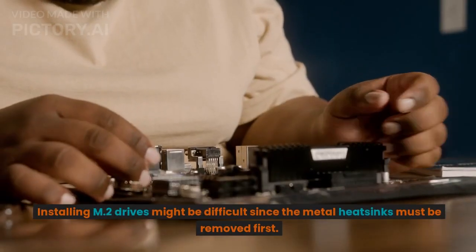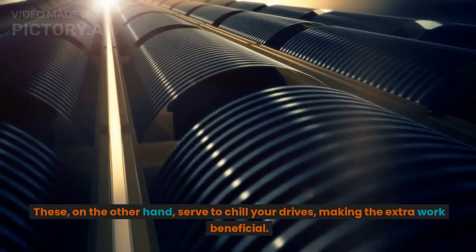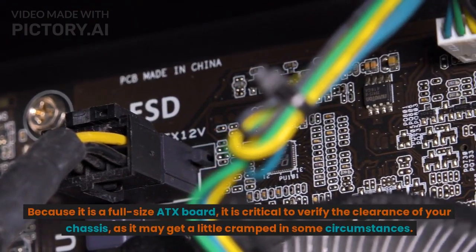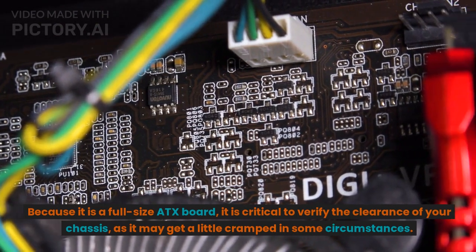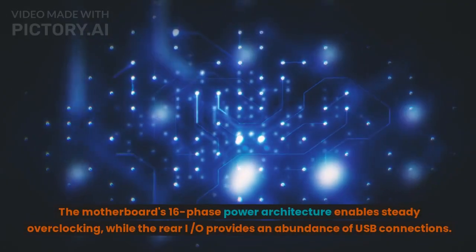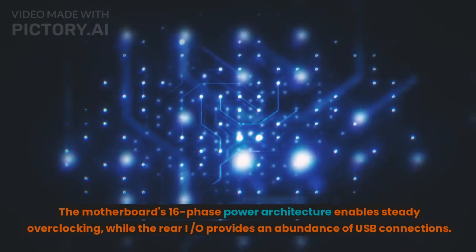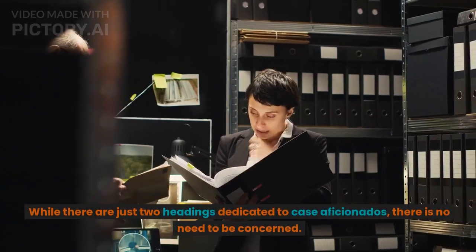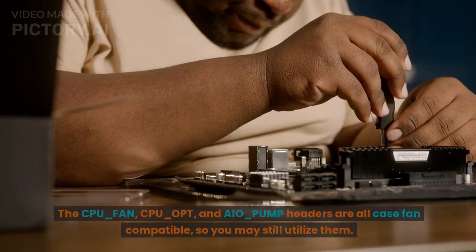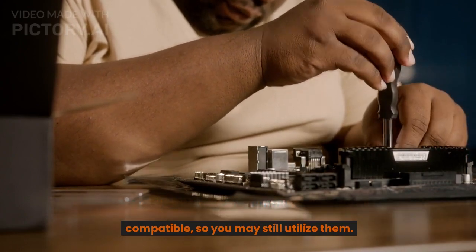Installing M.2 drives can be tricky since the metal heatsinks must be removed first, but they serve to cool your drives, making the extra work worthwhile. As a full-size ATX board, it's important to verify chassis clearance, as it may get cramped in some cases. The motherboard's 16-phase power architecture enables steady overclocking, while the rear I/O provides an abundance of USB connections. The CPU-Fan, CPU-Opt, and AIO-Pump headers are all case fan compatible, so you can still utilize them.